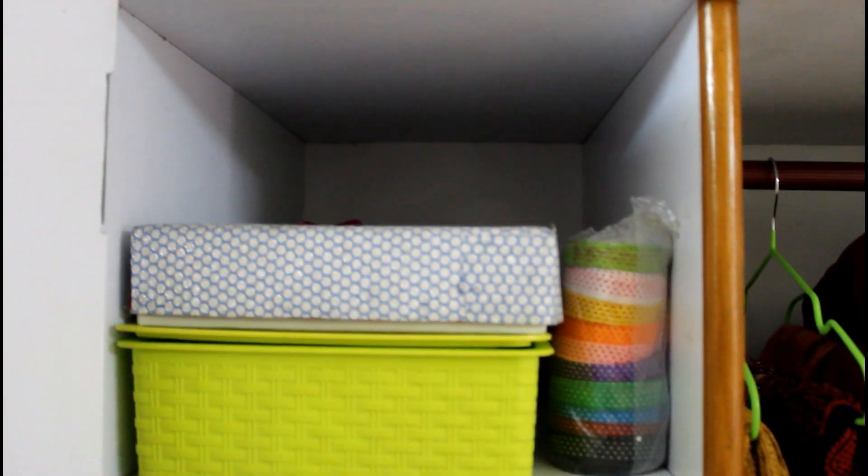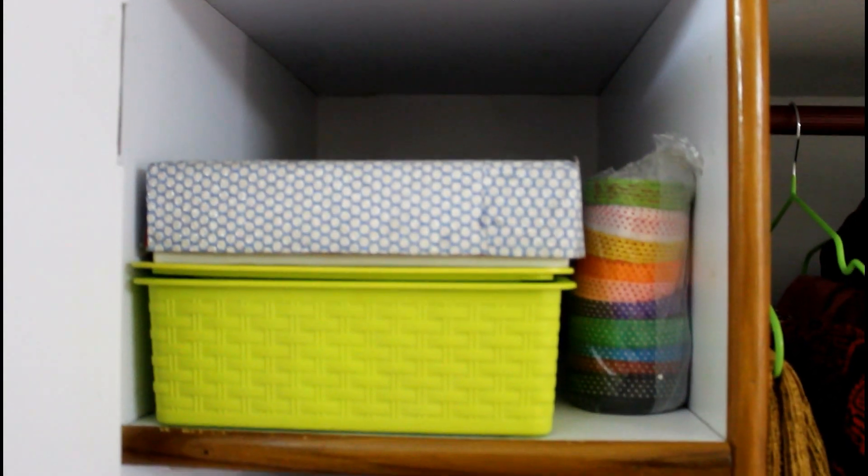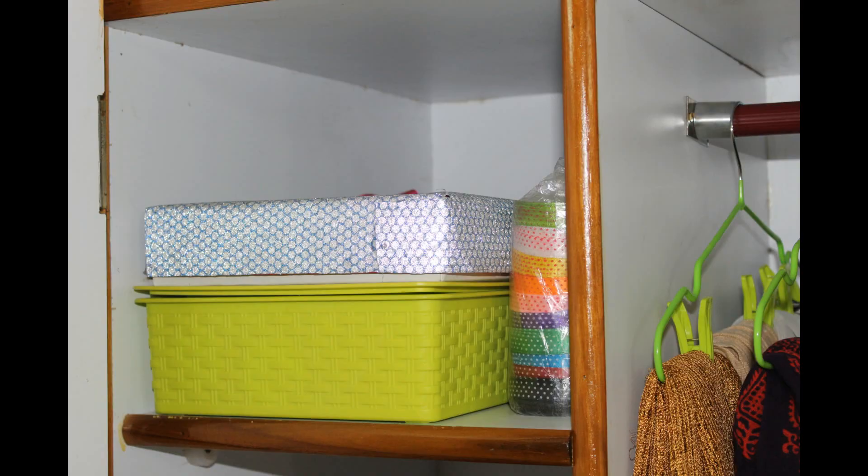I have kept all my crafting materials on the topmost shelf. I use this less frequently and I have to save these from my daughter's reach, so I found this top shelf to be ideal.